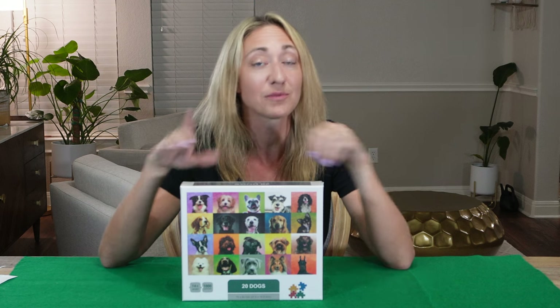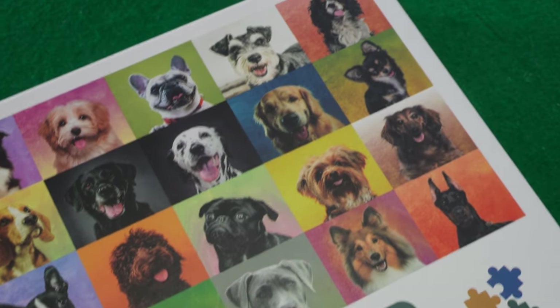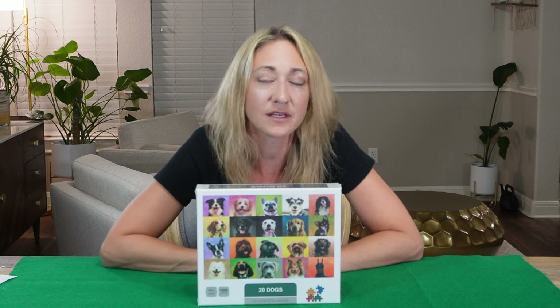Before I say anything else about this puzzle, I want to remind you to please like, comment, and subscribe so I know you enjoy this video. Now back to the puzzle. This is a no-name brand 1000-piece puzzle simply titled '20 Dogs.' Other than that, there's really not much they do to help us out in terms of where it's made or who makes it. But despite its appearance, it has something that most of the puzzles I do do not have.